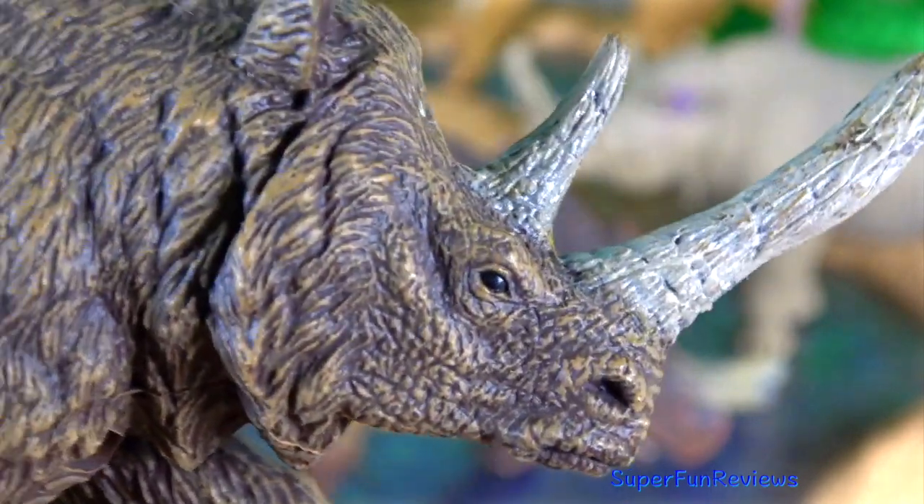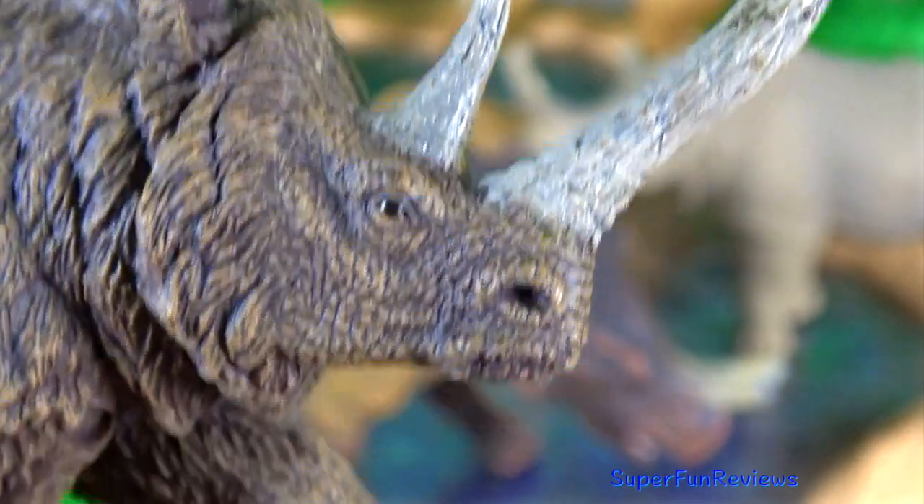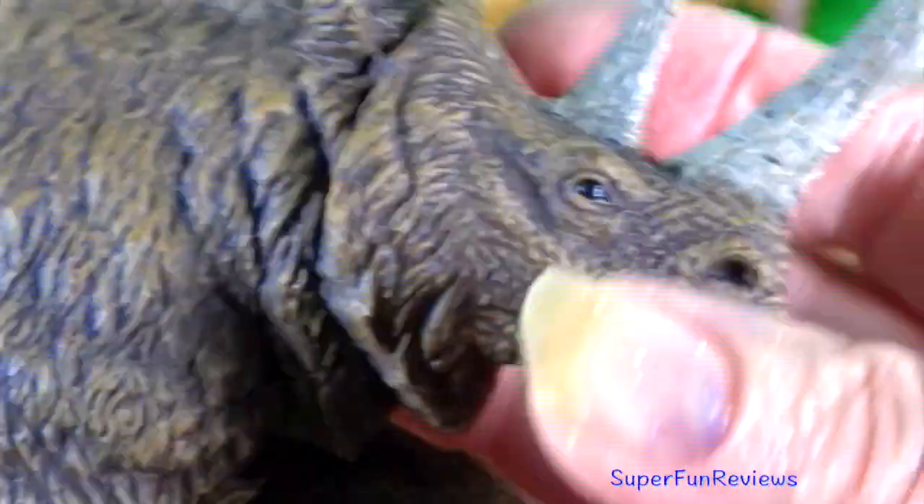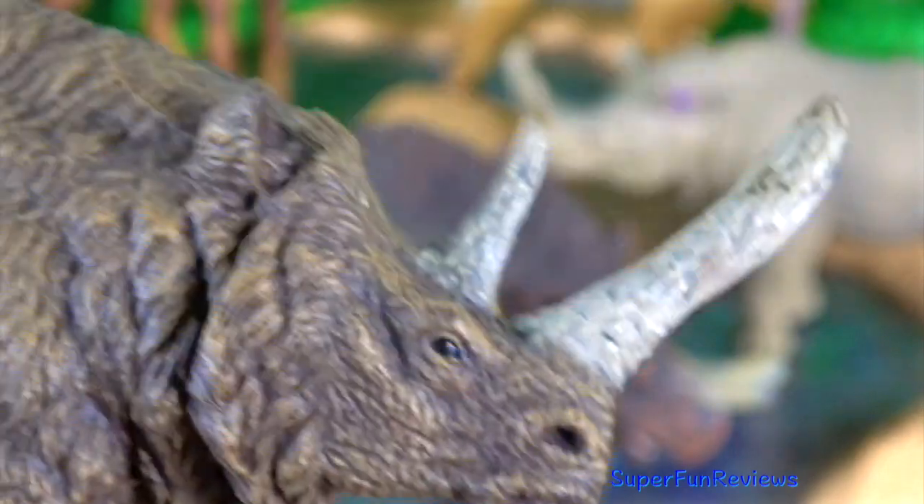The Woolly Rhinoceros is an extinct species of rhinoceros that was common throughout Europe and Northern Asia during the Pleistocene Epoch and survived until the end of the last Glacial period.